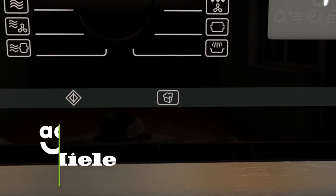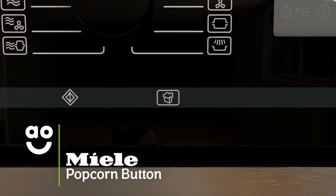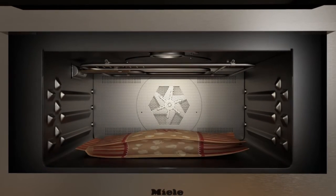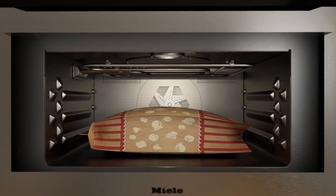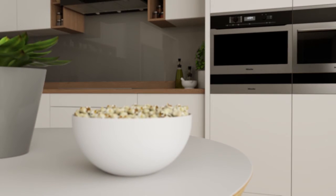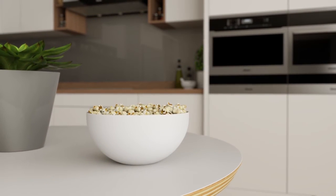With the simple touch of the popcorn button, you can enjoy cinema-style snacks in your living room. Simply select the program and the microwave adjusts the time and power level to ensure your popcorn is fresh, tasty and cooked to perfection. So you can bring the cinema experience straight into your home.